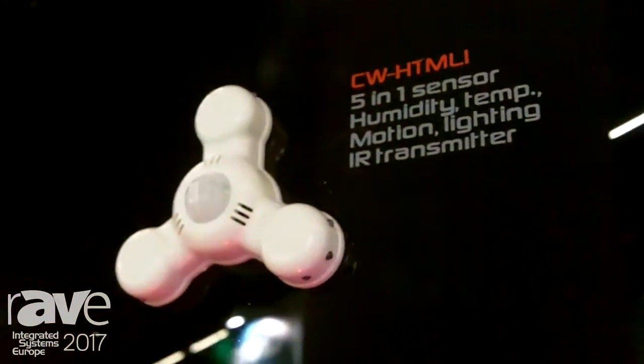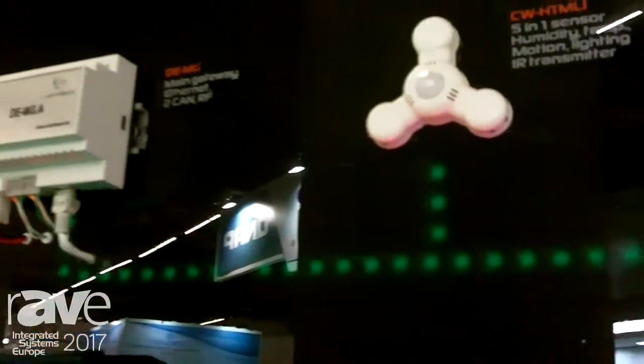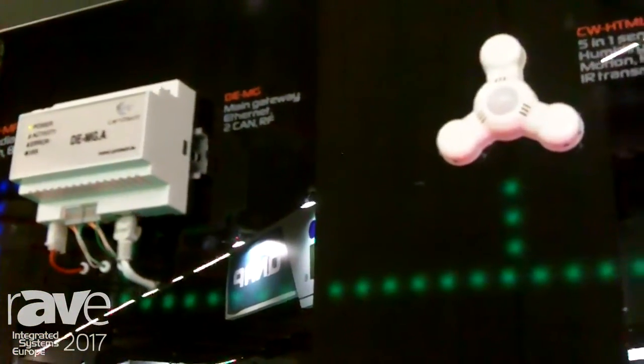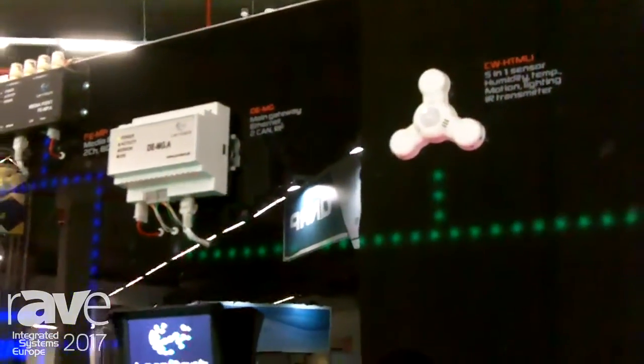The signals from the sensor go to the main gateway, which is the central controlling hub of the system. From there, it tells the other devices what to do and what not to do, because sensors are there to make other devices react.